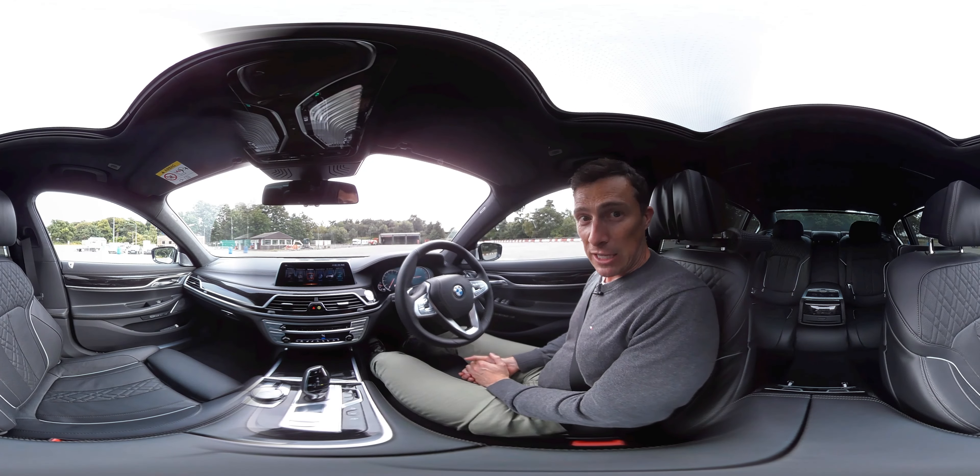I actually think the interior feels posher than the Mercedes S-Class. The design maybe isn't quite as elegant but the materials feel more expensive and solid. I like these ceramic buttons - you pay extra for them but they feel nice. The touch-sensitive temperature controls on the vents are very impressive. And look - I can put the blinds up in the back so the VIPs can have a good sleep.